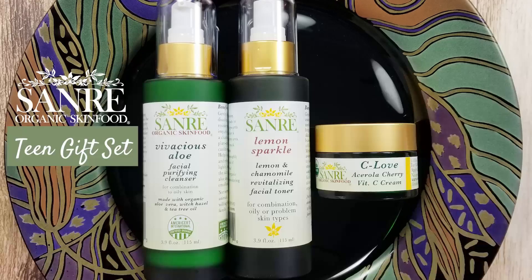Hey everyone! Get ready to discover the ultimate skincare treat, the Sonre Organic Skin Food Teen Gift Set. Whether you're a teen or even a mom or grandma of a teen watching this, this gift set is for all of us. We've got some amazing products that'll make your skin glow like never before.